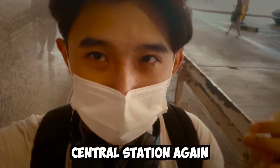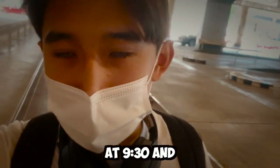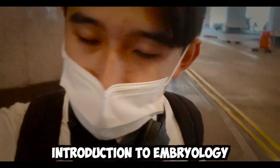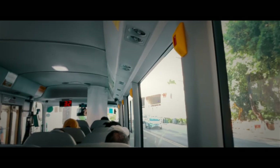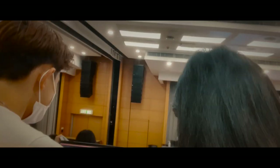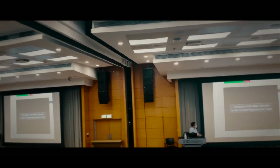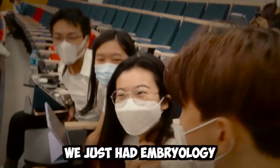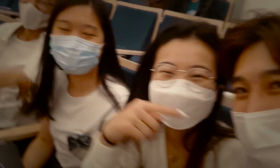Wednesday morning, from Central station again — new bakery, new day. Today I'm going to an embryology lecture at 9:30 and it's currently 9:15, so hopefully I catch the mini bus. After the lecture: embryology, embryology, embryology — and then on to the next practical.